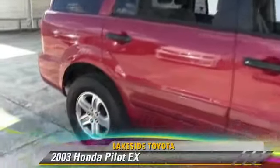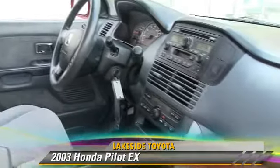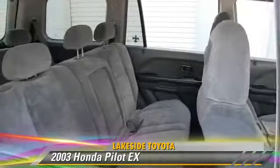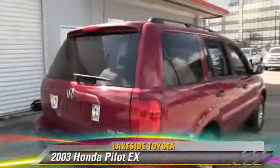The 2003 Honda Pilot EX, powered by a 3.5-liter V6 engine with a 5-speed automatic transmission, gets up to 22 miles per gallon. This Honda features privacy glass, rear spoiler, and all-wheel drive.